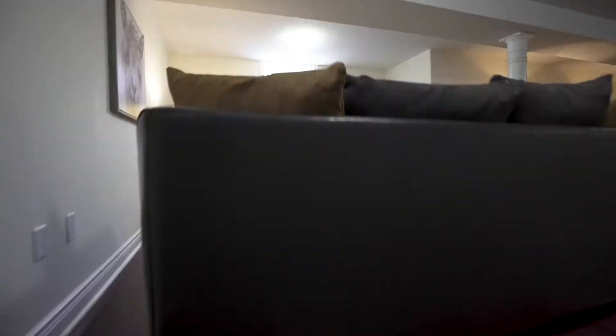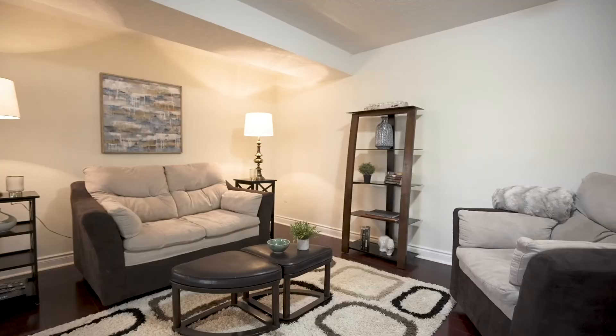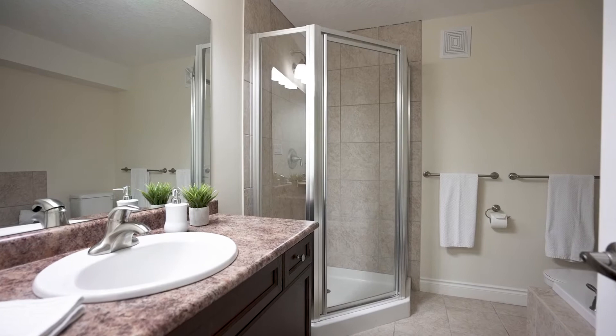Rosie, what can you tell us about this lower level? It's big — this is a lower level that dreams are made of. First of all, you've got a fantastic open concept family room, rec room — this is a place to send the kids. There are two huge bedrooms down there and another full bathroom. Lots of room for out-of-town guests, in-laws that like to overstay their welcome. There's space for everyone here.